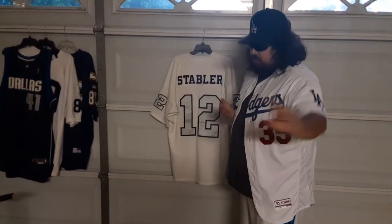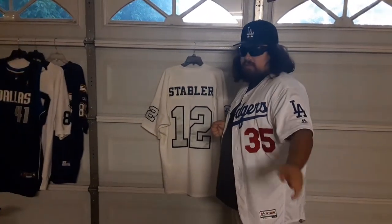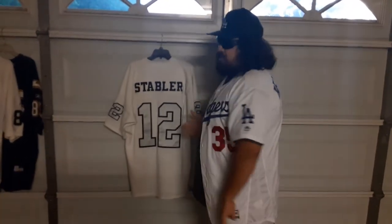Shout out to my homie who sold me this jersey for a great deal. This one is never going to leave the collection — regardless of what anyone says, this is staying with me for the long haul.